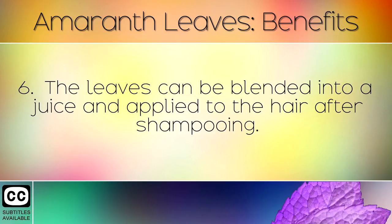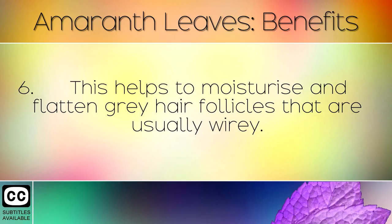The leaves can be blended into a juice and applied to the hair after shampooing. This helps to moisturise and flatten grey hair follicles that are usually wiry.